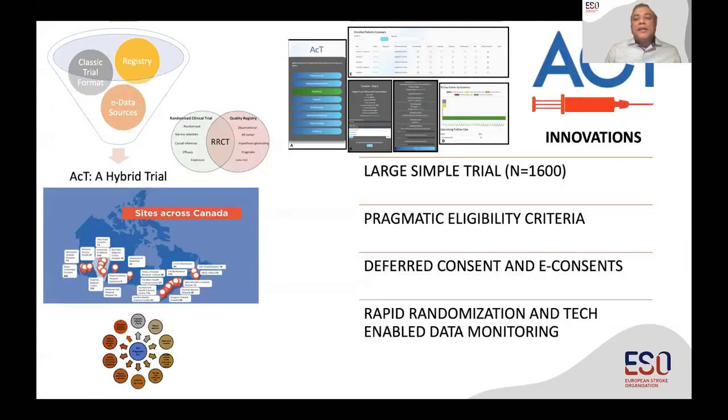We wanted to address this evidence gap in a very pragmatic manner — to ask whether we can actually replace alteplase with tenecteplase in our routine practice. The ACT trial was designed to answer that question. It was based on the Canadian Stroke Best Practice Recommendations (CSBPR), which is really similar to the European Stroke Guidelines. All patients eligible for thrombolysis were eligible for ACT. We enrolled around 1,600 patients across Canada. It was a non-inferiority design — if we show non-inferiority robustly, then because of tenecteplase's obvious advantages, folks would shift to it.